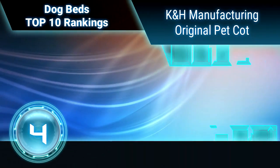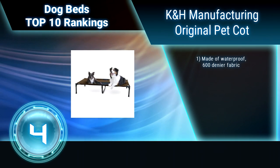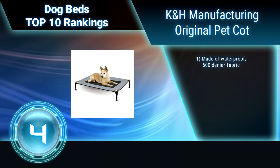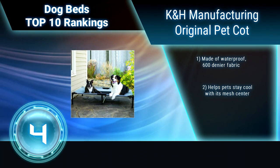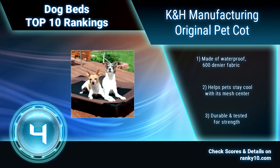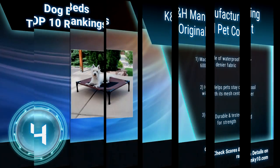Ranking number 4: K&H Manufacturing Original Pet Cot. The K&H Pet Cot elevates your pet off the ground, allowing air to flow around your pet to keep them cool. Easy to assemble — requires no tools. Can be disassembled and taken anywhere, great for camping, hiking, picnics, or anywhere at home inside or out. Made of waterproof 600-denier fabric. Helps pets stay cool with its mesh center.